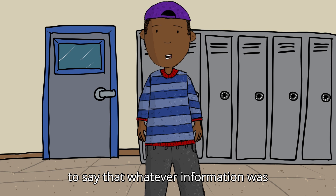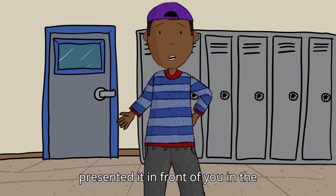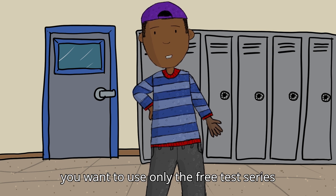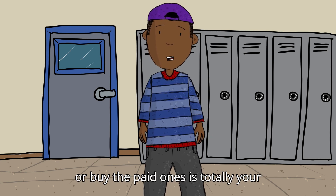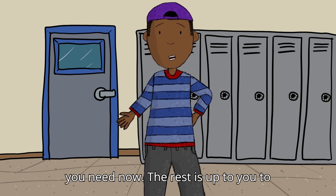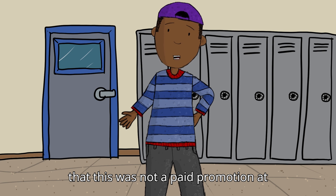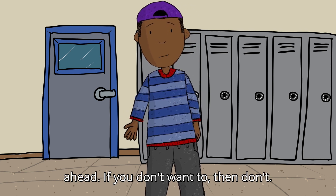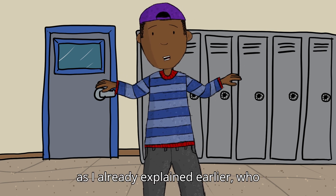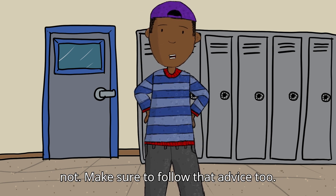Whatever information was available on websites and apps, I have presented it in the most neutral way possible. Whether you want to use only the free test series or buy the paid ones is totally your choice — I have given you all the details you need. And once again, I want to make it clear this was not a paid promotion at all. If you want to buy the test series, go ahead; if you don't, then don't. As I already explained, who should buy the paid series and who should not — make sure to follow that advice too.